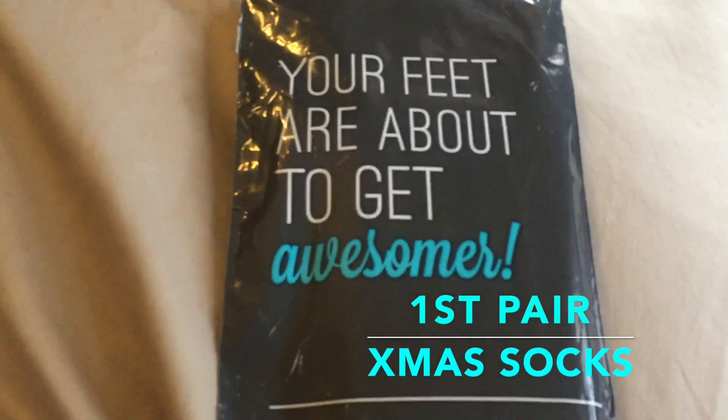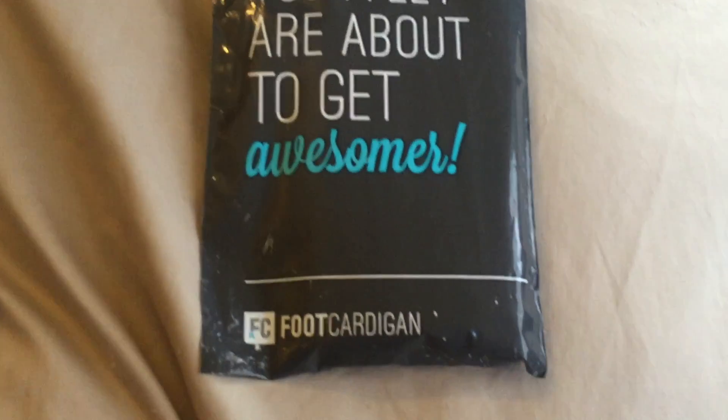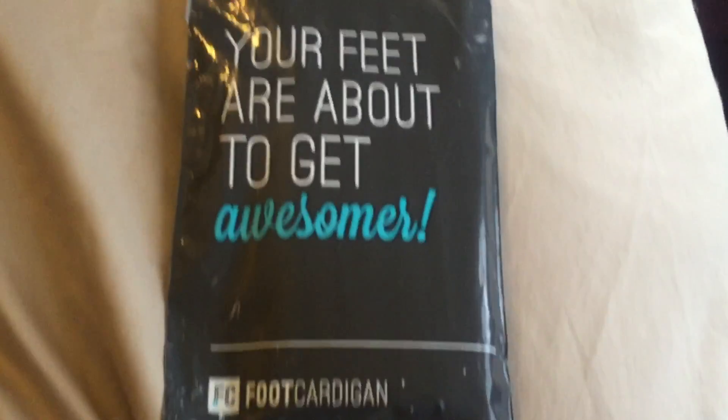Hi. Look what I got today — your feet are about to get awesomer, from foot cardigans. It's very exciting.